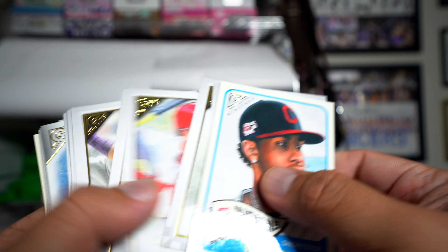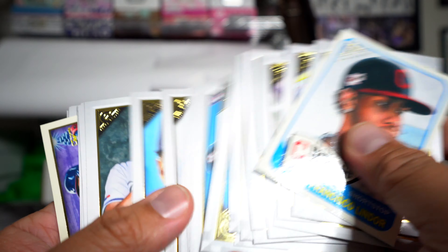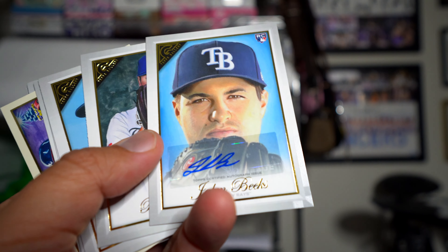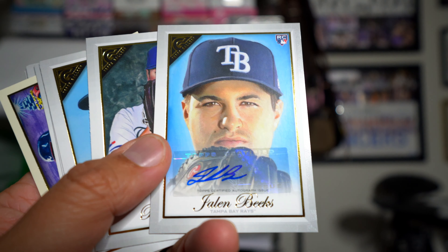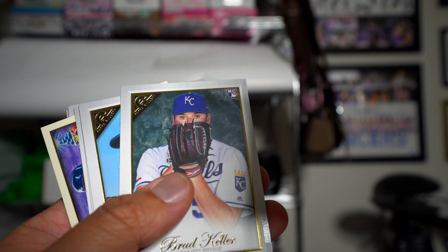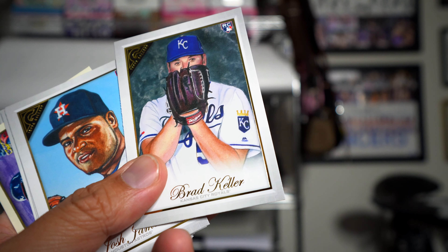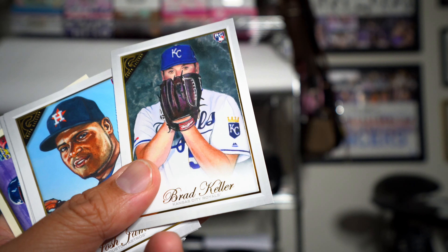Overall, a really fun and nice-looking product — really clean, great-looking inserts with the chance at autographs. Case in point: that Jalen Beeks sticker autograph, a little crooked, but hey, I'm not gonna complain — this guy could be the next Nolan Ryan for all I know. Anyway, thanks for watching this break of 2019 Topps Gallery Walmart exclusive. Check out the review on CardboardReview.com — I'll see you next time.